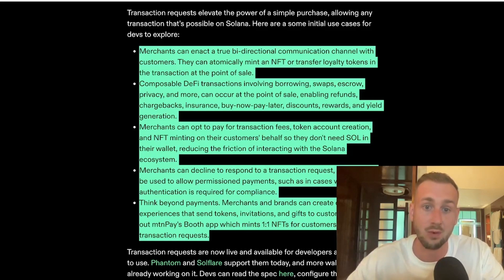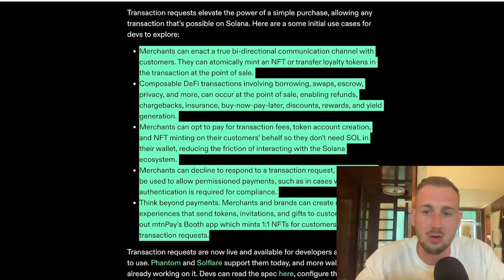There are also composable DeFi transactions — a lot could be built on top of this, including borrows, swaps, escrows, and even issuing things such as chargebacks, insurance, buy now pay later, discounts, rewards, and yield generation. This is really going to be super composable. Thinking about things like Klarna's Pay in 3 in the UK — splits your payment into thirds — Solana could have add-ons onto Solana Pay with buy now pay later and staggered payment options. It just opens up the various ways you can enhance the user experience.